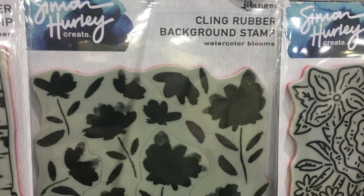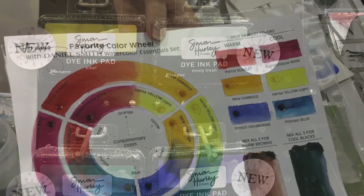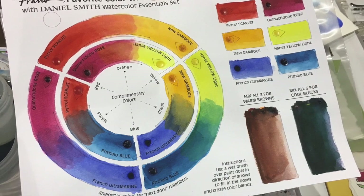Simon Hurley has some new products and inks out this year — beautiful colors, and I really like the names of them as well. Minty Fresh is one of my favorites. This was a neat booth to stop by.